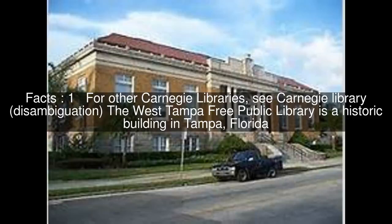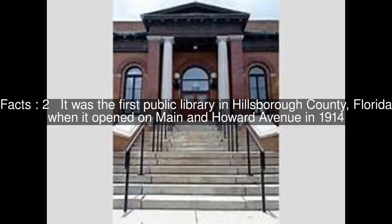The West Tampa Free Public Library is a historic building in Tampa, Florida. It was the first public library in Hillsborough County, Florida, when it opened on Main and Howard Avenue in 1914.